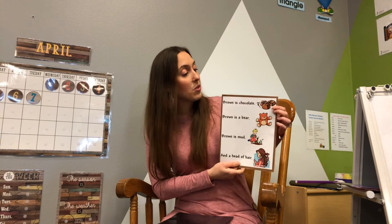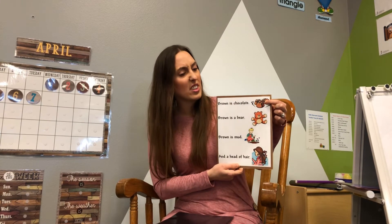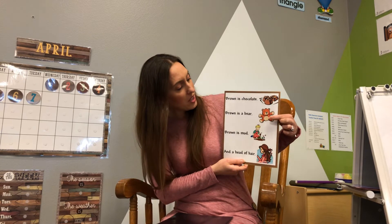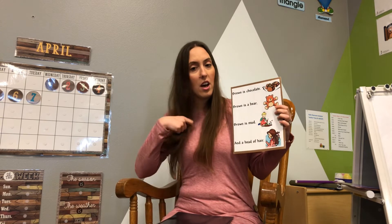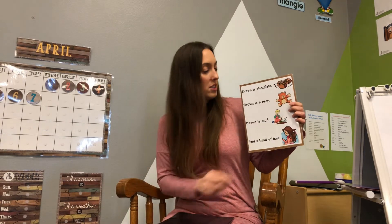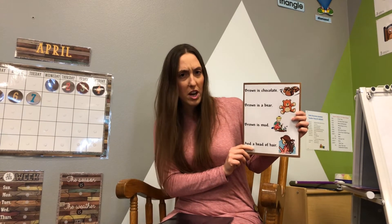Now we have brown. Brown is chocolate — I think that's my favorite. Brown is a bear. Brown is mud and a head of hair. Is your hair brown? Is anybody in the family? Check and see if you have brown hair or brown eyes running around your house today.